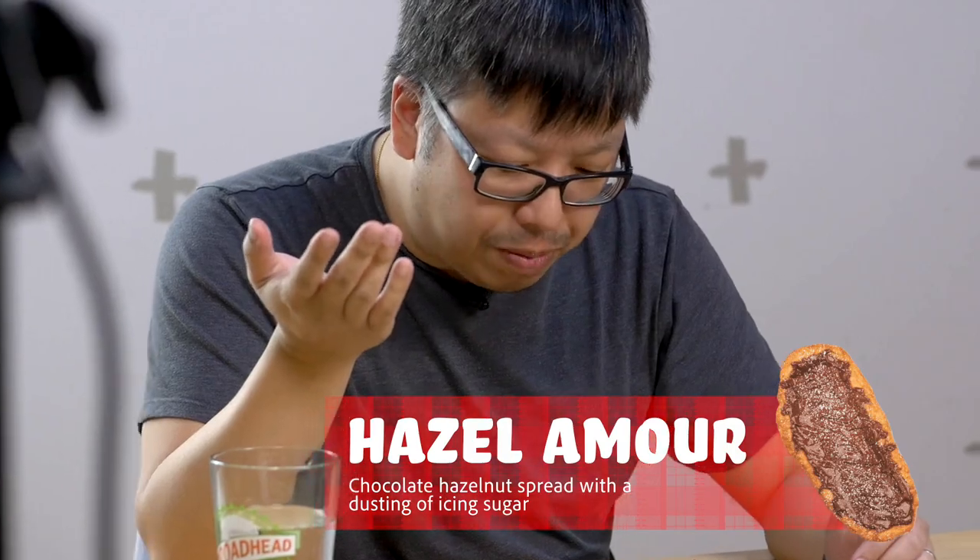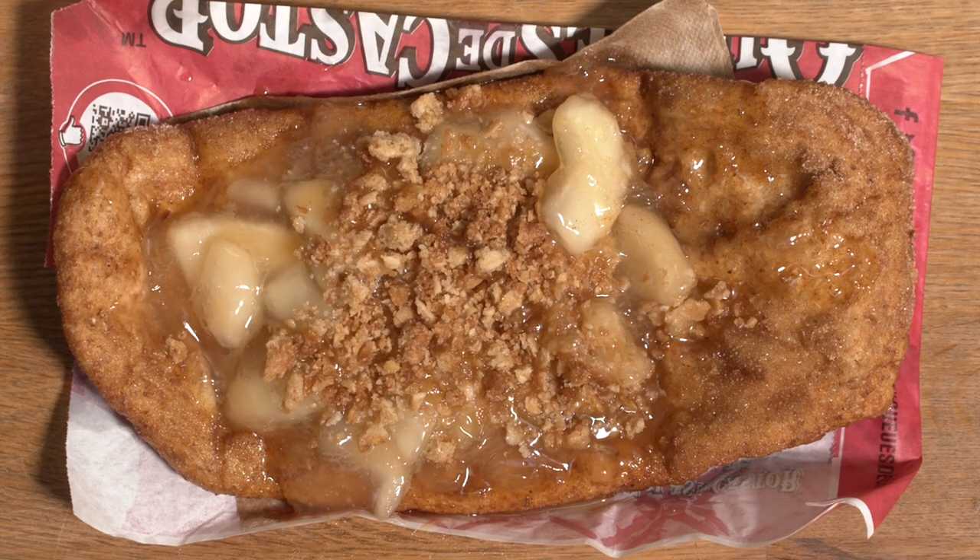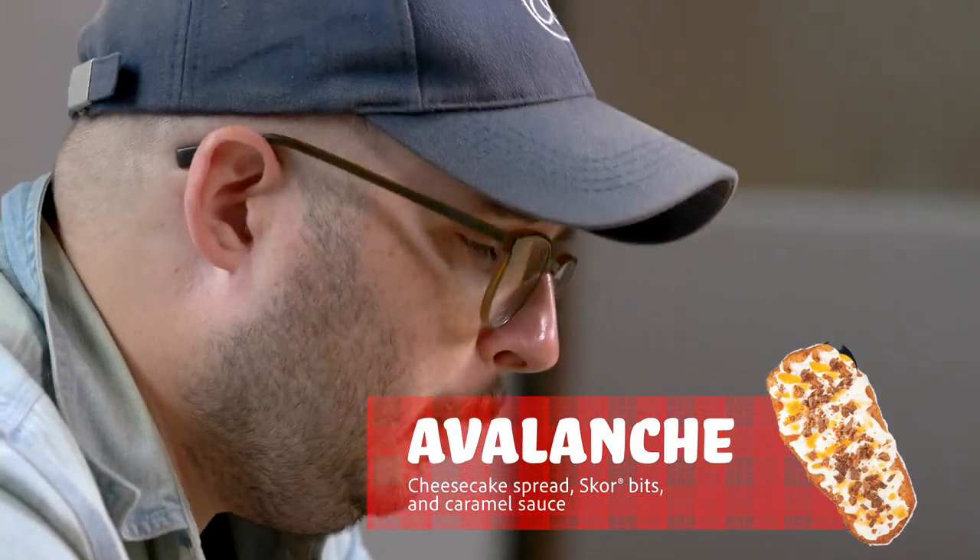Nutella is pretty good. If you're a Nutella fan, you're going to like it. The apple pie one looks like it's going to be super messy, but it all ends up in the same place. I'm a huge apple pie dessert fan — I love apple crumble, I love apple pie — and that is really good. That caramel is really, really good.